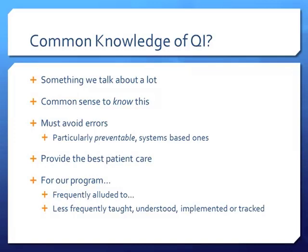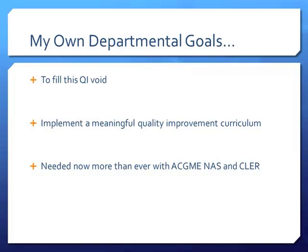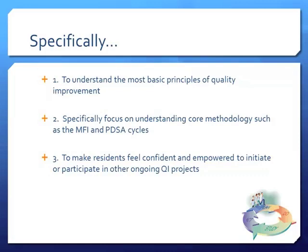My departmental goals were to fill this QI void — to implement a meaningful quality improvement program that our residents and faculty could go through and start to understand some of the stuff we spent the first 45 minutes talking about. At the residency level, the ACGME is saying you must do this and show that all residents are involved in QI projects. Specifically, we wanted to understand the basic principles of QI, focus on core methodology, and make residents feel comfortable and actually empowered to get involved in projects.